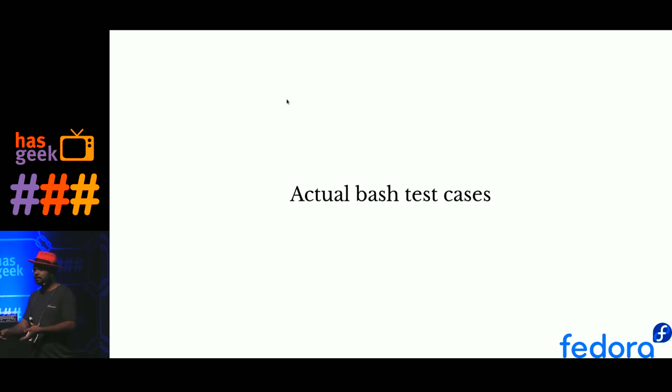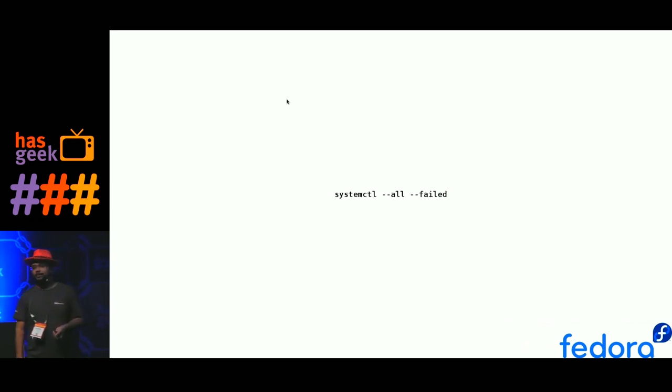I started working full time on Fedora Cloud in 2014. Part of my job was to make sure that whatever we release is good. We work along with the QA team — they're great but always overloaded with work. So what we do is ask volunteers to download the image or boot up an instance in AWS, log in manually using SSH, execute some commands, and check the output. One test case is that no service should fail at boot time.